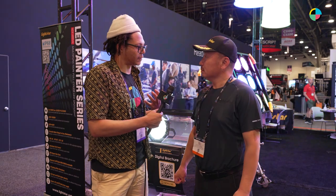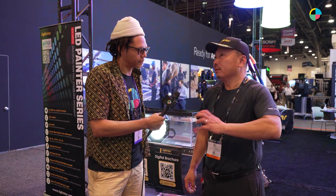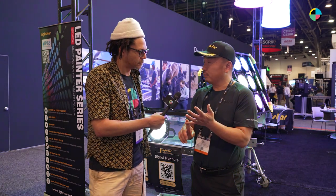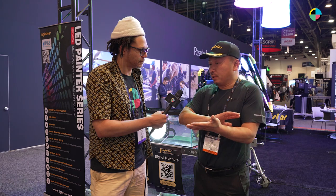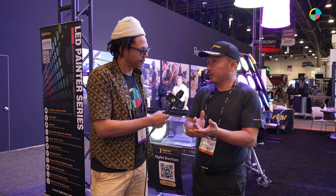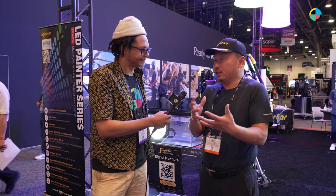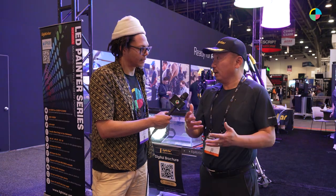LED technology has taken over lighting. What is it about your LEDs that makes them special? Our LED, in terms of CRI — the color accuracy, the color spectrum — we have expert designers, and if you compare the spectrum, the distribution is better and more accurate. It's friendly to the camera and humanized, and it's lightweight. So instead of needing a crane, you can probably use some simple tools to hang it up.